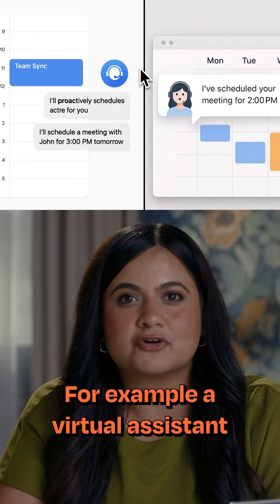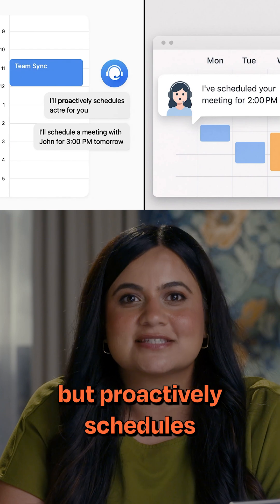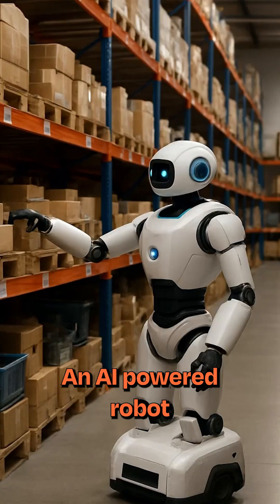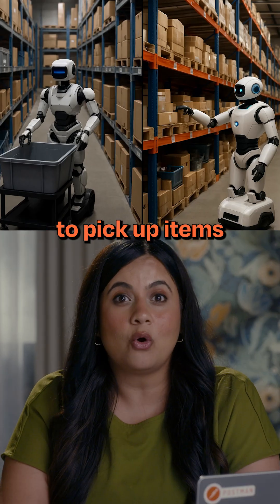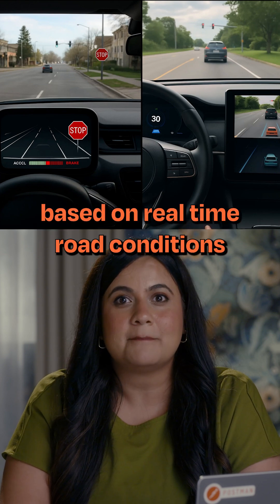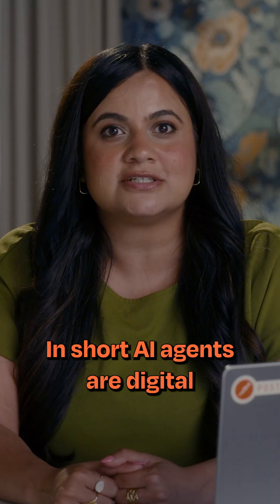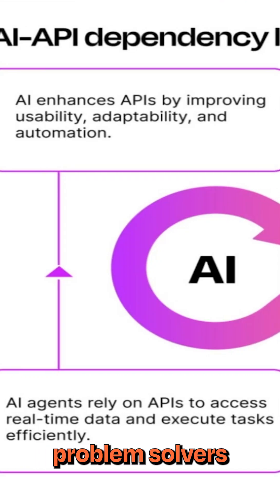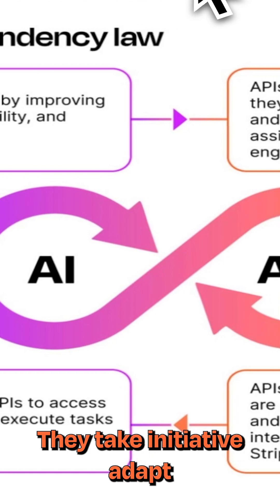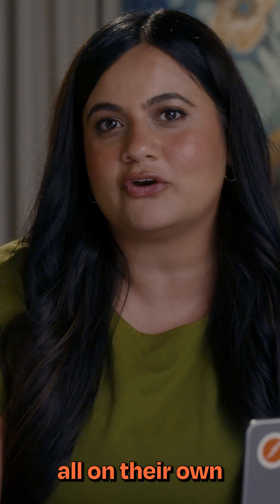For example, a virtual assistant that doesn't just answer questions, but proactively schedules meetings for you. An AI-powered robot navigating a warehouse to pick up items. Or an autonomous car deciding when to accelerate or brake based on real-time road conditions. In short, AI agents are digital or robotic problem solvers that take initiative, adapt, and turn high-level goals into real results, all on their own.